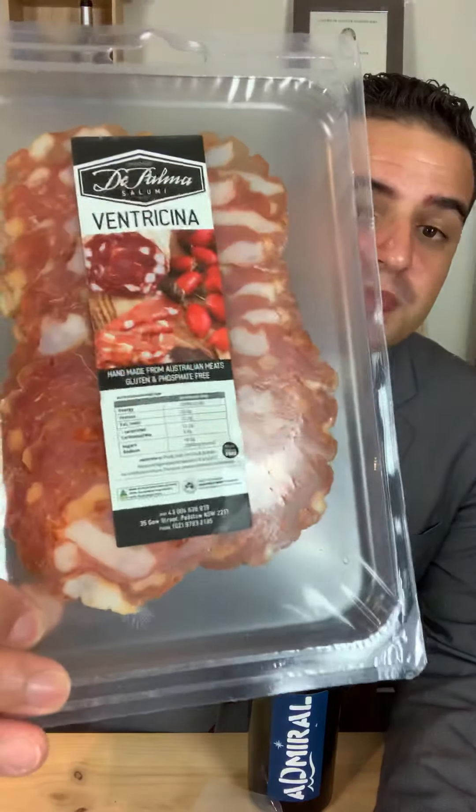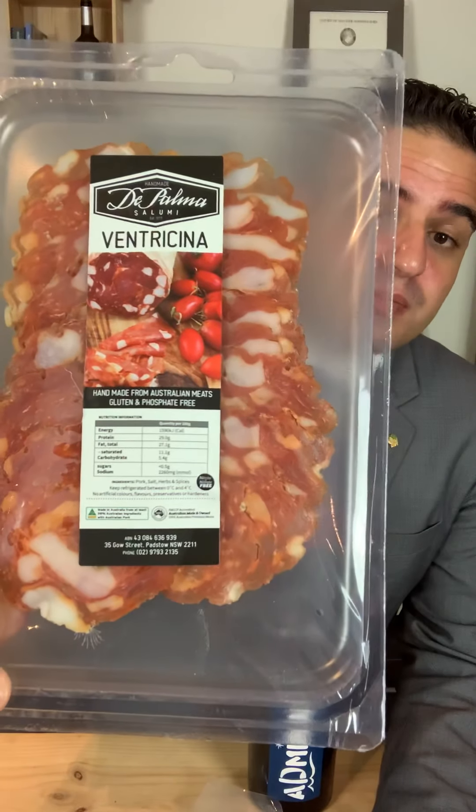I have here the ventricina. I had the ventricina many times while I was in Abruzzo. Abruzzo is a beautiful region — it reminds me a little bit of Calabria in some ways, where you have those mountains and the coast. There are beautiful traditions going on there.